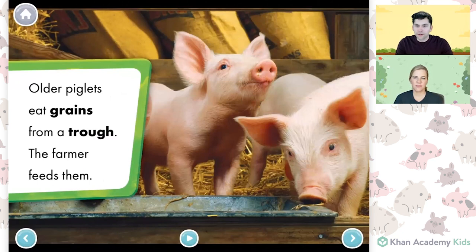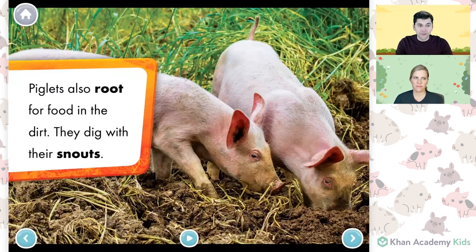These piglets look a little bit older than the piglets on the last page. Piglets also root for food in the dirt — they dig with their snouts. I see! That must be why piglets and pigs have such long noses, which we call snouts — so they can fossick around and find food in the dirt. I wonder what they're eating in the dirt. Is it bugs and things? Whatever it is, it must be tasty because they're sure getting dirty to find it!